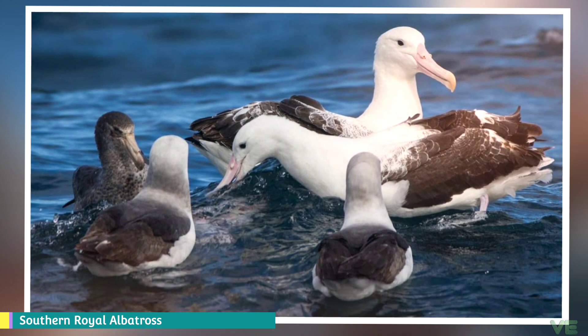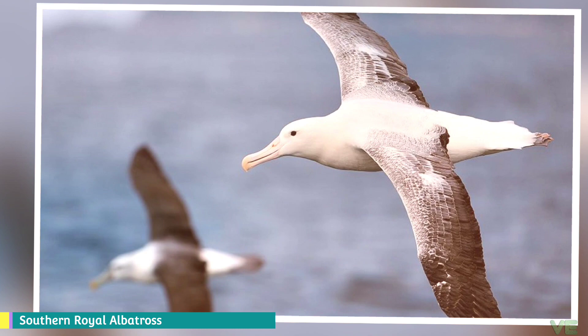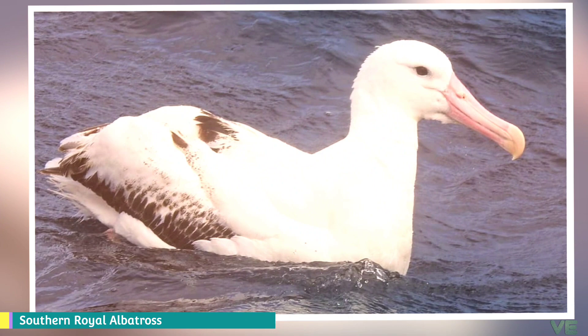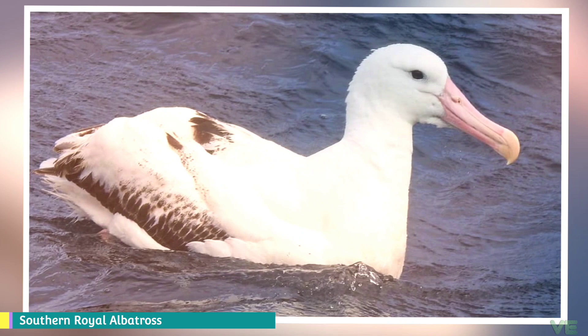Its foraging activities normally take place within a 1,250 kilometer radius of the breeding site. Although they travel vast distances, Royal Albatrosses in general tend to forage in somewhat shallower waters and closer to continental shelves than wandering albatrosses. They prefer to nest on tussock grassland, plateaus, or ridges, and will lay one egg biennially.